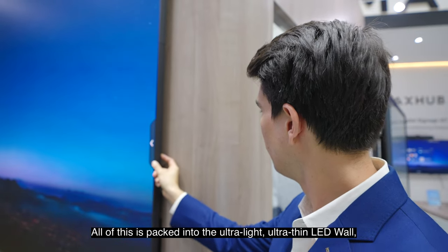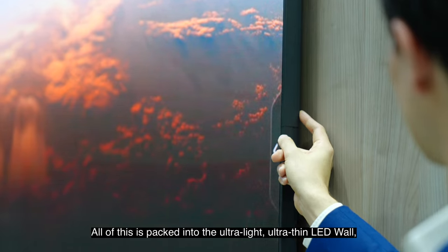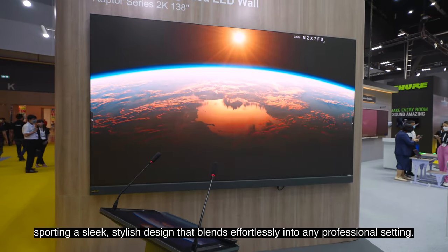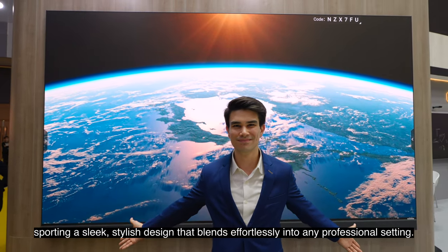All of this is packed into the ultra-light, ultra-thin LED wall sporting a sleek, stylish design that blends effortlessly into any professional setting.